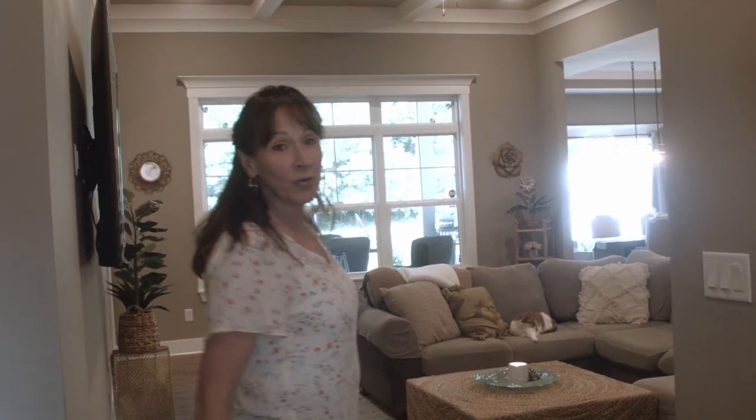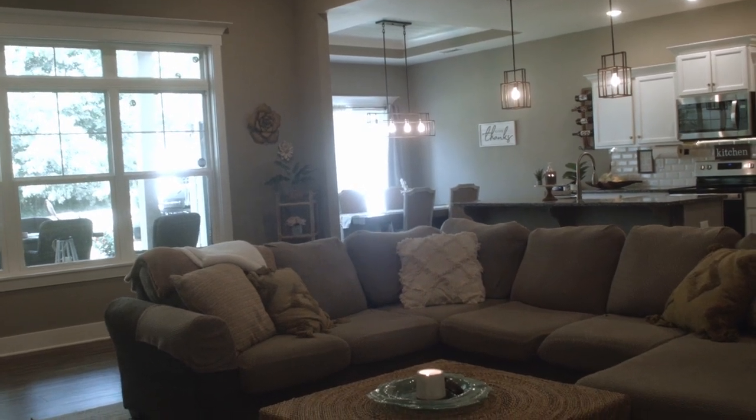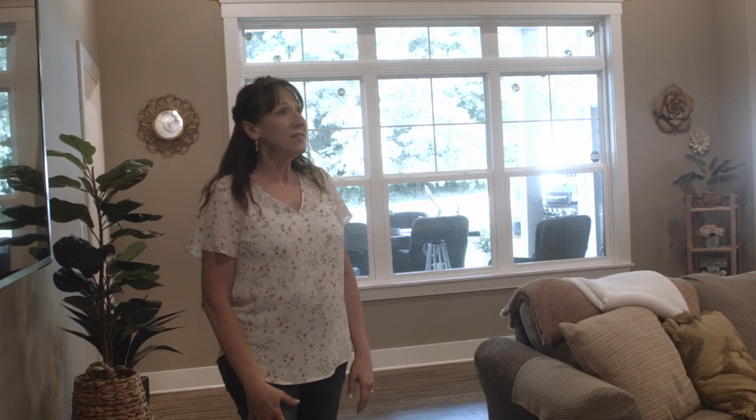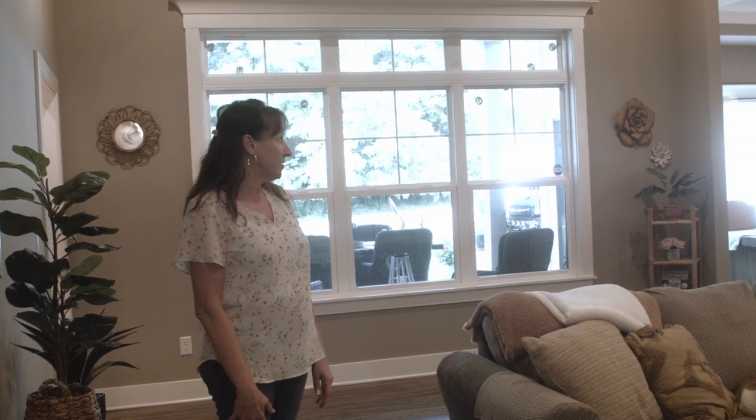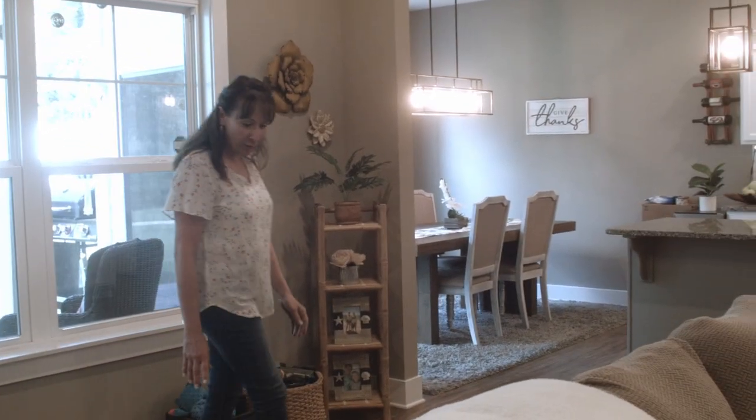The ceilings are really high and I love that they're coffered. These extra high ceilings really give you a lot of space — it makes it feel bigger than it even is. I just love the feeling of this open house. All the paint is in neutral colors and we have luxury vinyl plank on the floor.